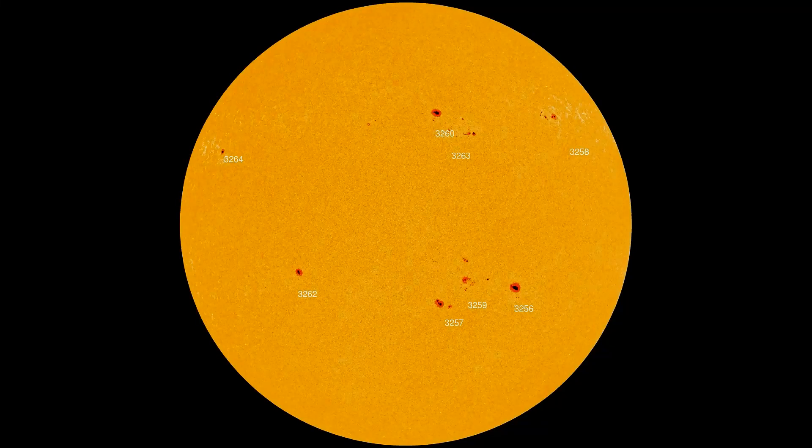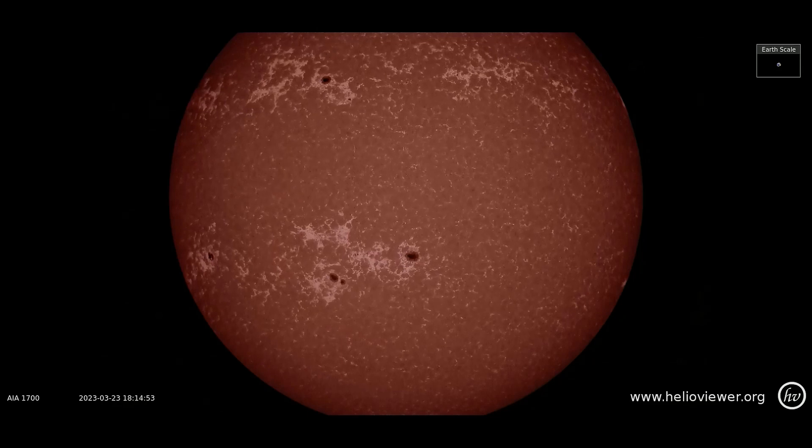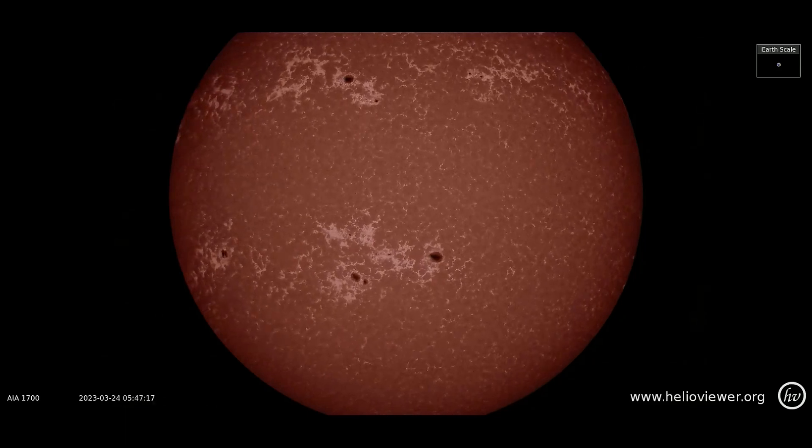There are eight sunspot regions on the Earth-facing side of the sun, shown on this HMI intensity gram map. Here they can be observed on the SDO 1700 filter, March 23rd through the 24th.